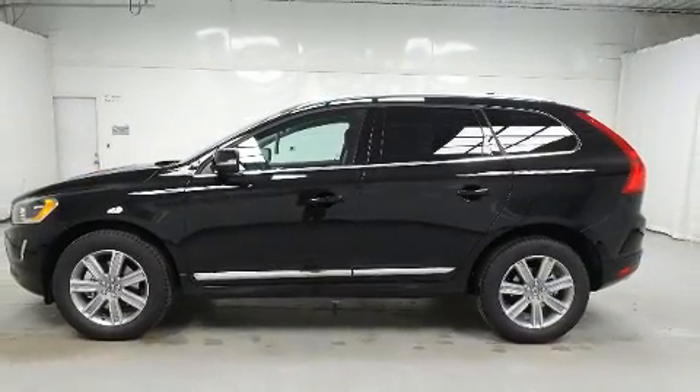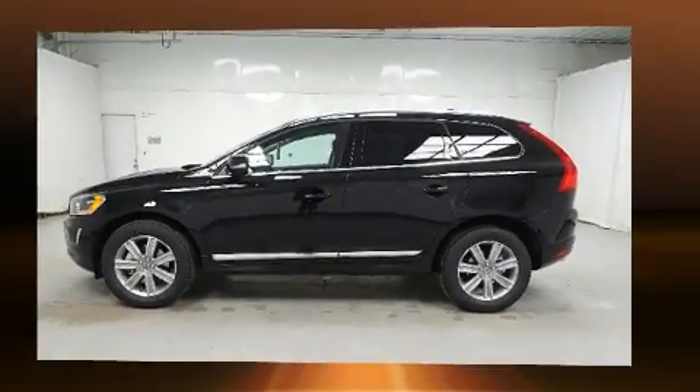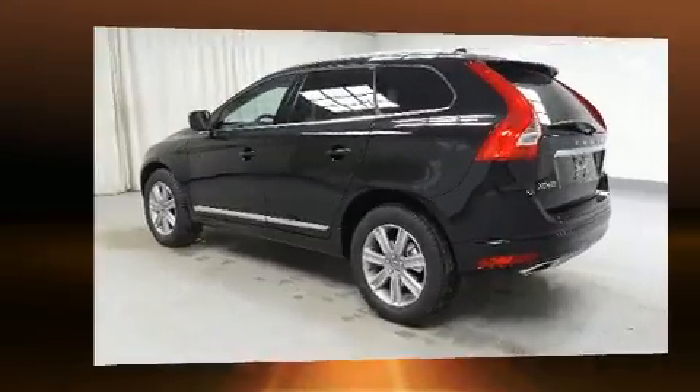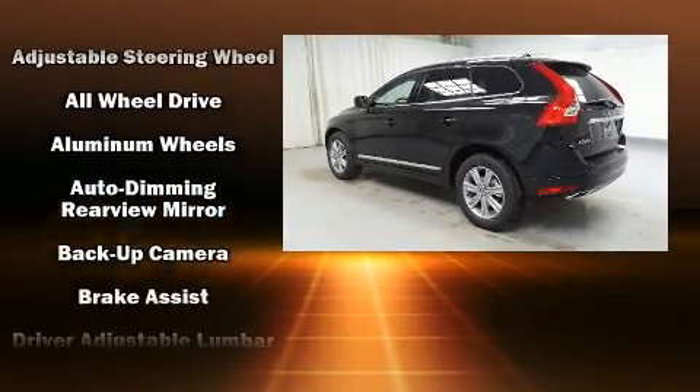A blind-spot monitoring system, power moonroof, heated door mirrors, and remote keyless entry further demonstrate Volvo's commitment to the safety and security of its passengers.